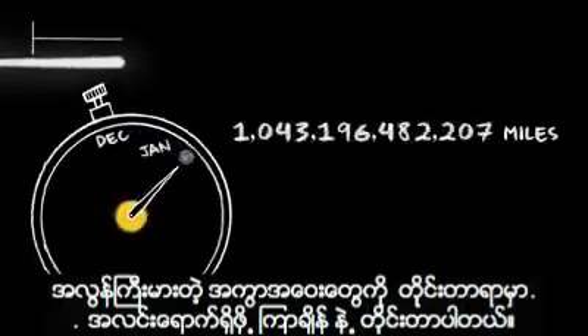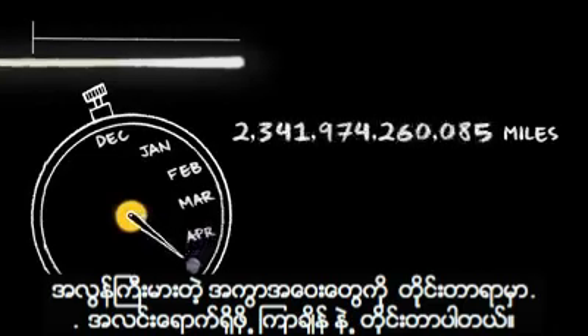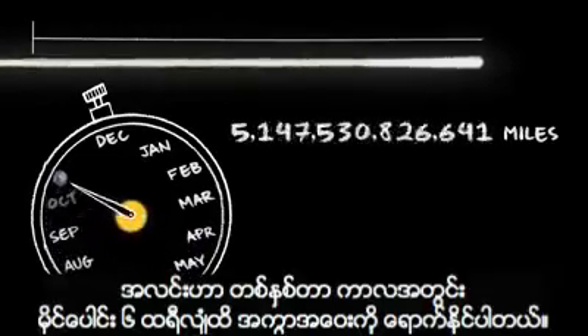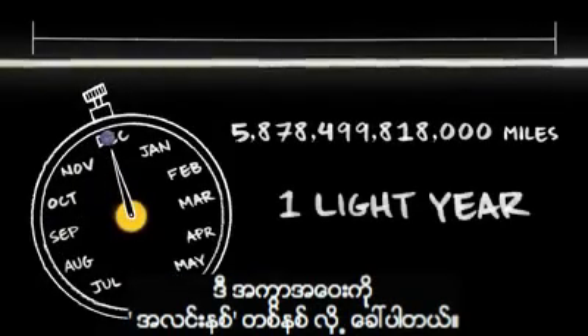Light is the fastest thing we know. It's so fast that we measure enormous distances by how long it takes for light to travel them. In one year, light travels about six trillion miles, a distance we call one light year.